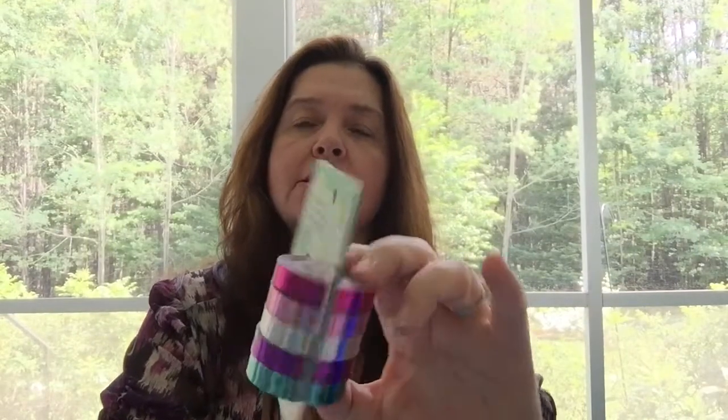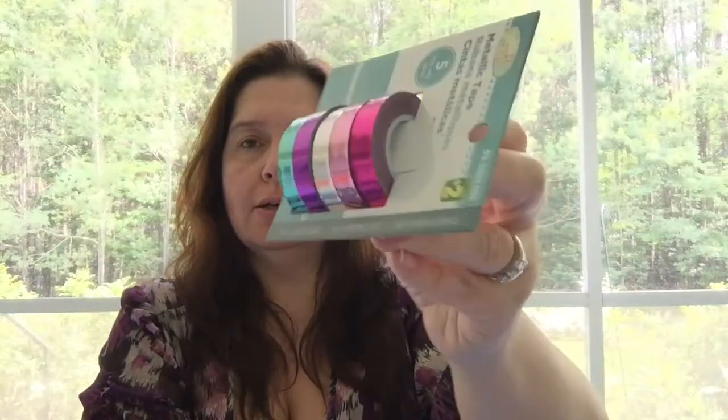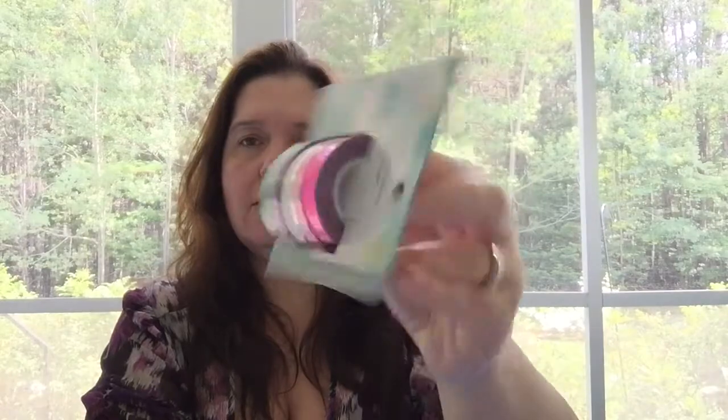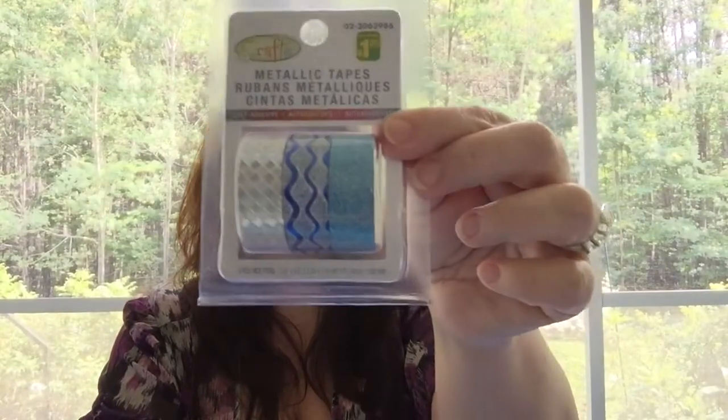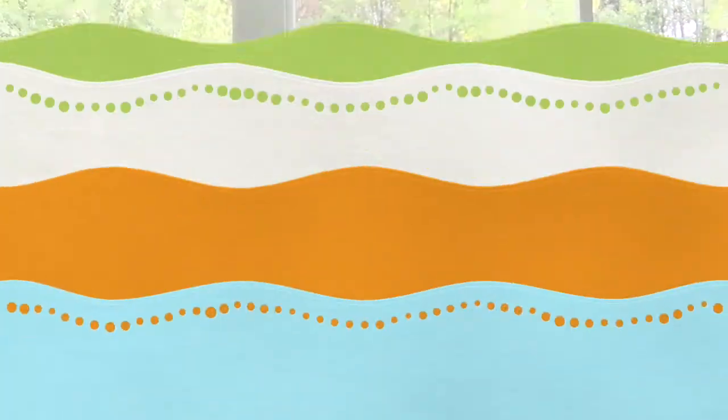I got a package of five metallic tape packs for two dollars — there's quite a bit on each roll. I could use these for so many craft projects and gift wrapping. I've hauled similar items before but this was the first time I saw this set at my Dollarama. There's also a blue and silver decorative tape set, though there's not as much on these rolls — those are $1.50 and I bought two.